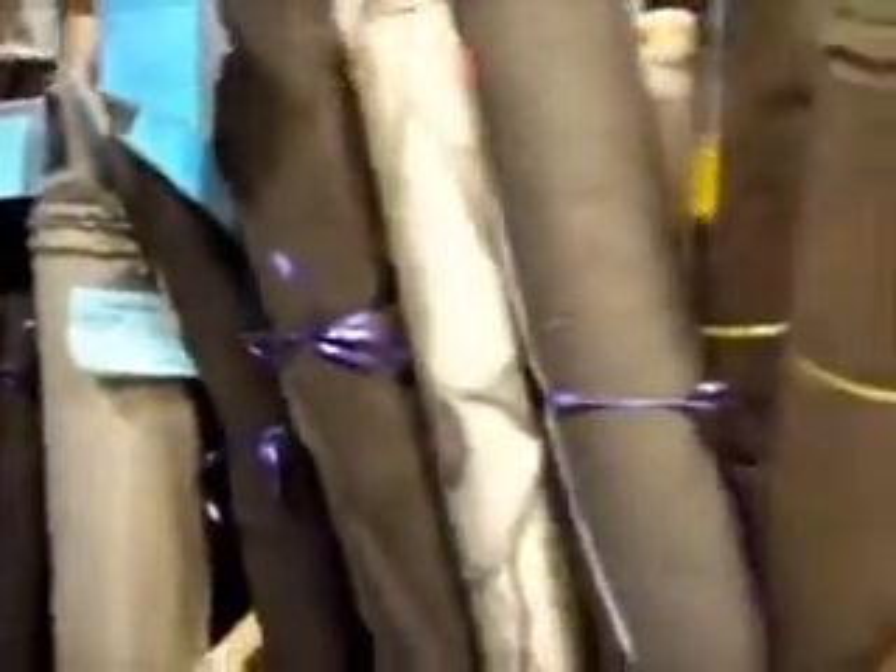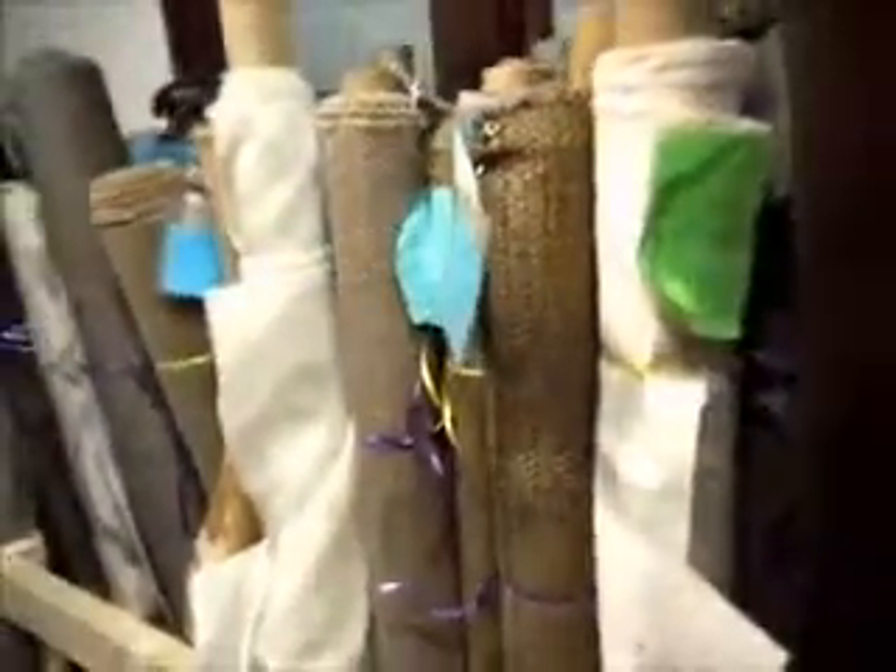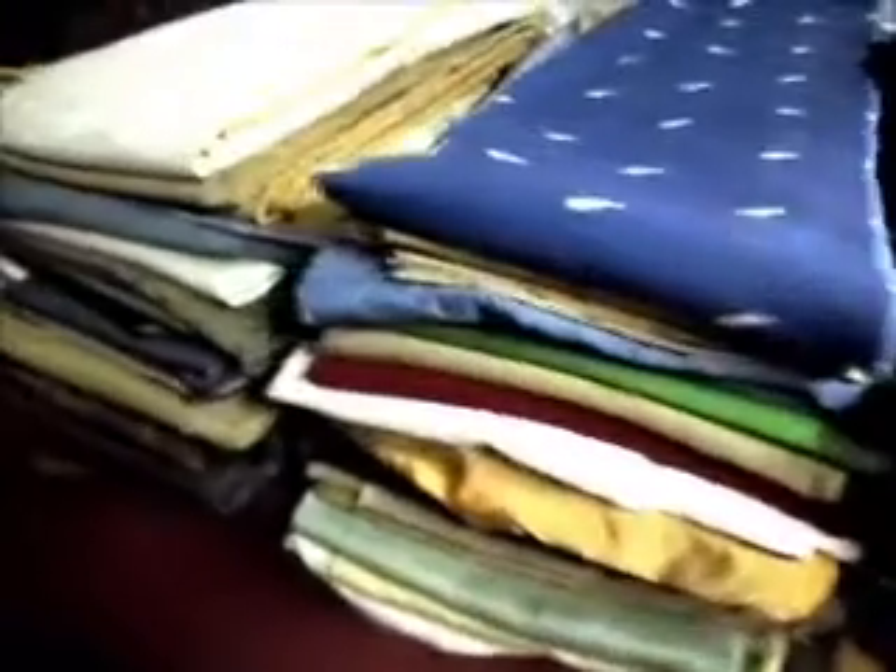Come in and shop our designer fabric remnant sections. At Schindler's, the end-of-life cycle for our remaining stock of thousands of patterns is the discount remnant areas. We also acquire end of rolls from manufacturers, upholsterers, and drapery workrooms that are offered at incredibly reduced prices.